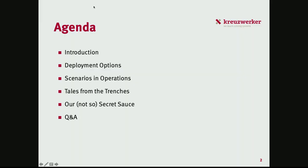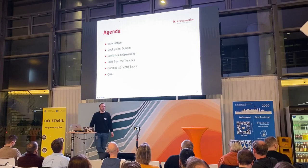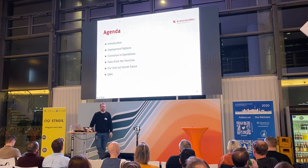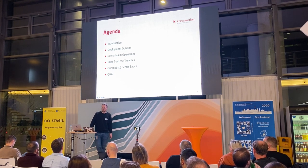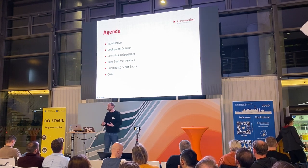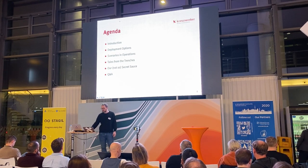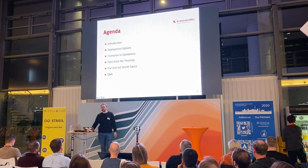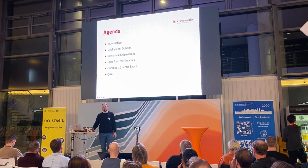I will go into a little introduction of who I am, where I work, what the deployment options are that we have with the Atlassian software, what scenarios we usually have to support in operations, what kind of tales from the trenches we face in day-to-day operations, and what our secret sauce is to basically conquer all these different scenarios.